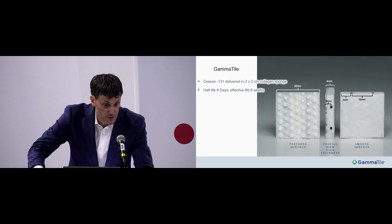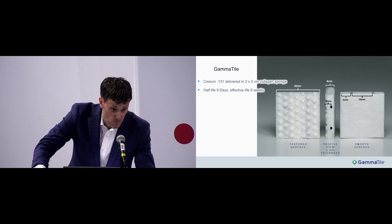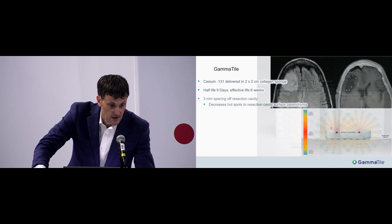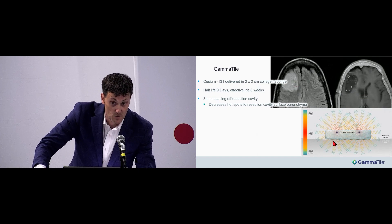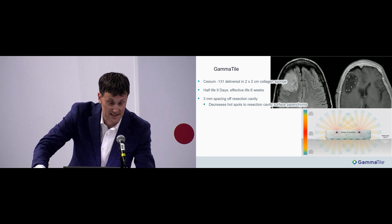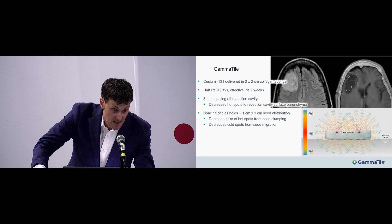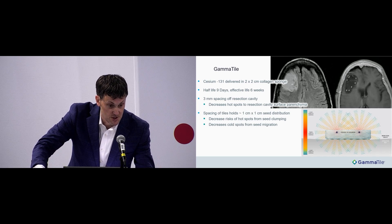GammaTile is basically an evolution, and in some ways a revolution, on this paradigm of CNS brachytherapy. Instead of using I-125, it uses Cs-131 with an effective life of 6 weeks, delivered in a 2x2 centimeter collagen sponge carrier. The seeds have a 3 millimeter offset from the implanted surface, decreasing hot spots seen with I-125 direct adhesion. The tiles are spaced such that they adjoin next to each other, establishing a 1x1 centimeter square seed array for very even distribution.